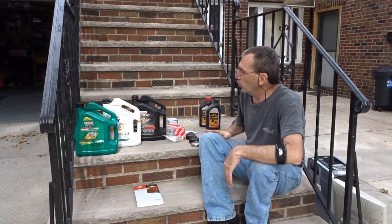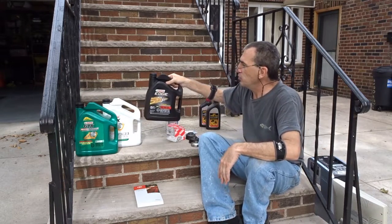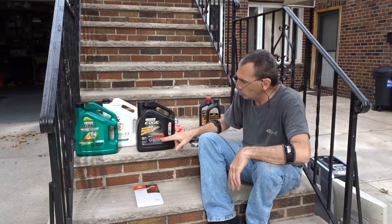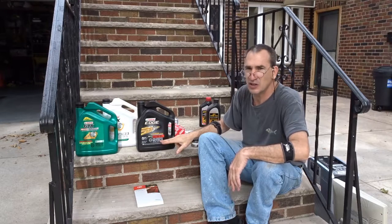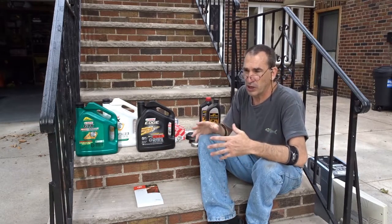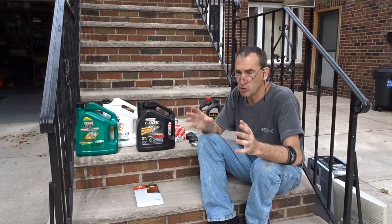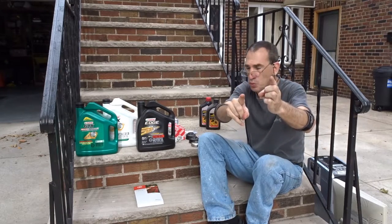Toyota 0W-20. I use Castrol — it's an SAE 0W-20 fully synthetic motor oil. It is the oil that you should be using for your car. The brand you want to use is all up to you.